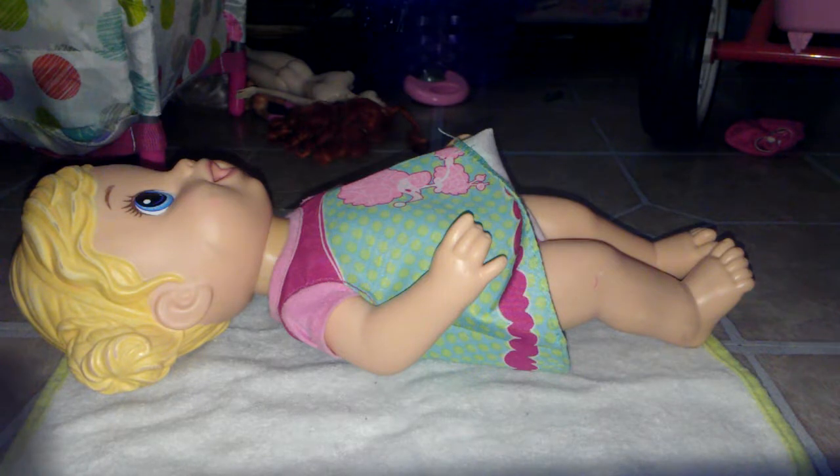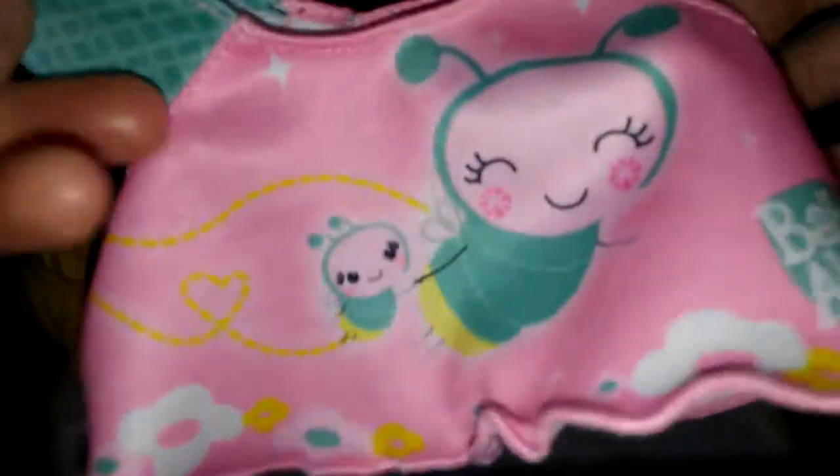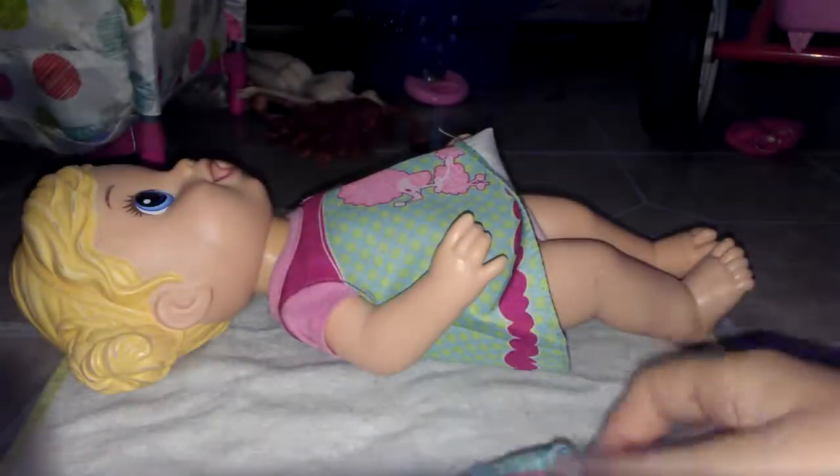I'm going to go on this side and change her, but first I wanted to show you guys the outfit I'm changing her into. This is Livy's shirt — it's a very cute light pink shirt with stars and hearts, and then some blue plaid-like striped sleeves. And there's a little mommy and baby lightning bug, or firefly, on it. That's the shirt she's going to wear.